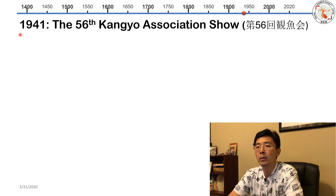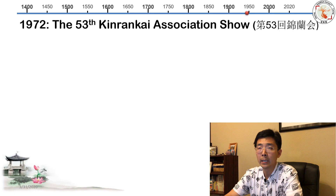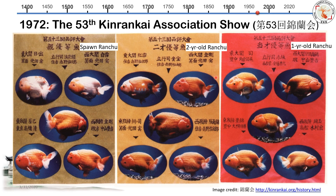Back to 1941 — this picture shows the 56th Kanyu Association show. I want to highlight this Ranchu: if you look here, this is a perfect elliptical shape — curvy back and round body. Quite different from modern ones, and also photographed from the side. The 1972 53rd King Rai Kai Association show shows the original registration forms, plus spawn Ranchu, second-year Ranchu, and first-year Ranchu. You can see the back is getting better and head growth is developing more. Again, all pictures are from the side — back then they still preferred side view.